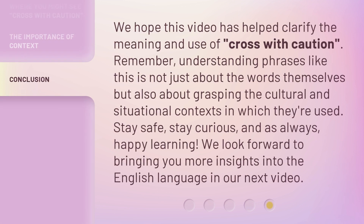We hope this video has helped clarify the meaning and use of 'cross with caution.' Remember, understanding phrases like this is not just about the words themselves, but also about grasping the cultural and situational context in which they're used. Stay safe, stay curious, and as always, happy learning! We look forward to bringing you more insights into the English language in our next video.